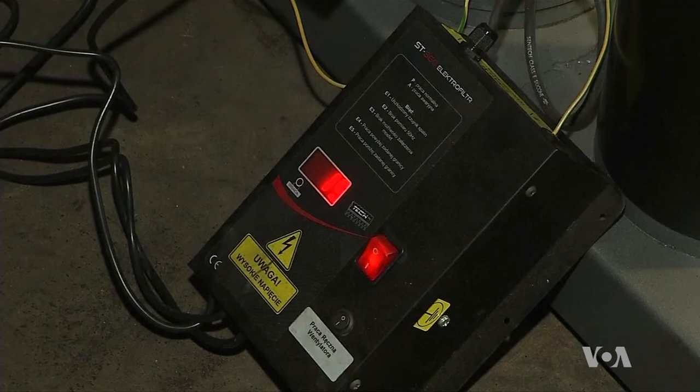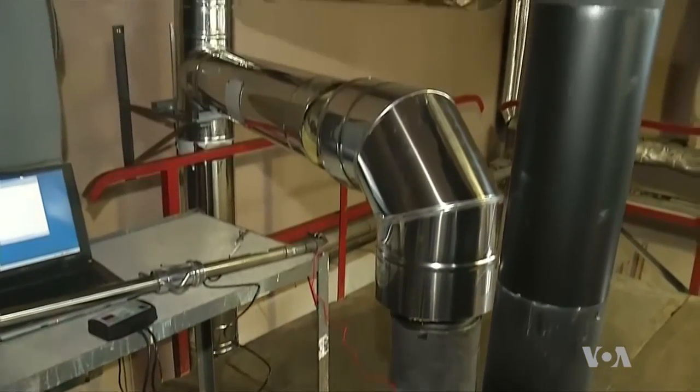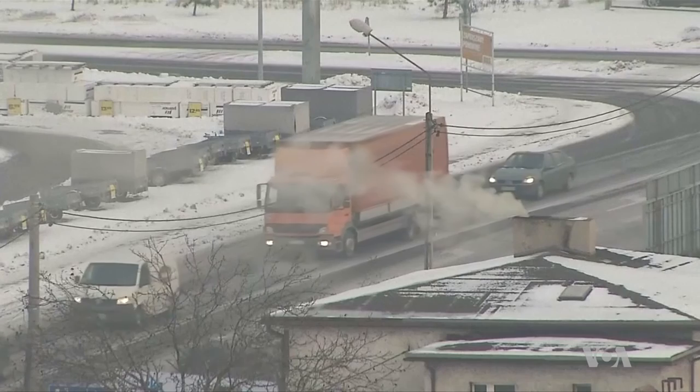It's not perfect, but researchers say it can keep 60 to 90 percent of the coal ash from getting into the atmosphere. Several hundred of these filters are being installed in the notoriously smoggy town of Rybnik this year.